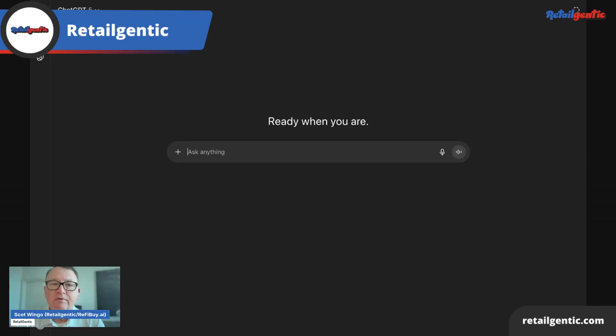Hey everybody, it's Scott Wingo from Retail Gentic. I'm going to give you a live demo of ChatGPT's Instant Checkout.